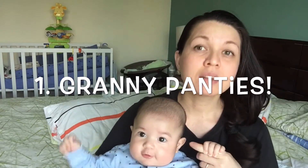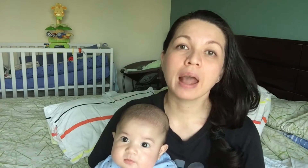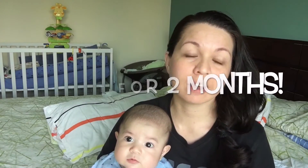Number one: you need to get some granny panties. You're not going to go back to your pre-pregnancy weight immediately after you deliver your baby. In the hospital they'll provide mesh underwear, but I had an allergic reaction from it, so I ended up asking my mom to buy me some granny panties — the ones that are high-waisted. Seriously, you really need to have that.